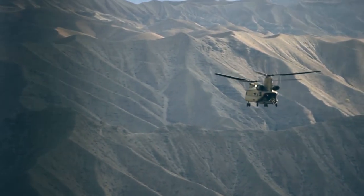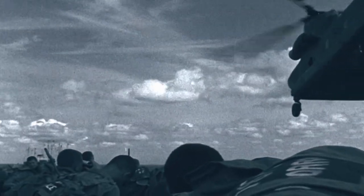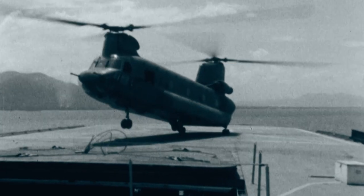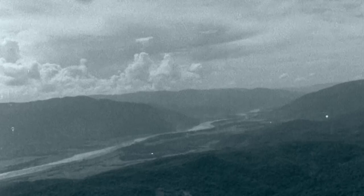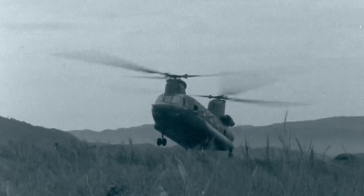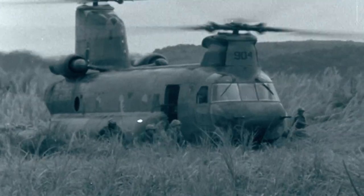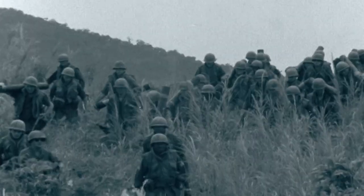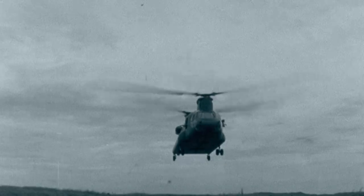A durable twin-engine tandem rotor helicopter, the Chinook was originally designed as a troop transport and supply vehicle. It is capable of carrying as many as 55 combat troops or 24 medical litters. In Vietnam, the Chinook transported over 670,000 passengers in its first two years of service alone.